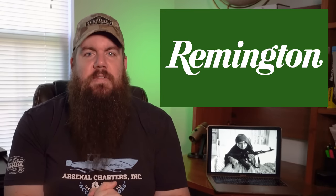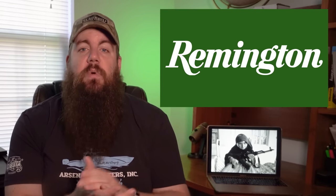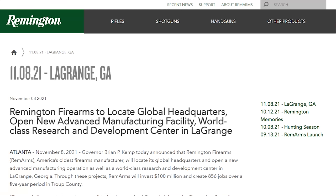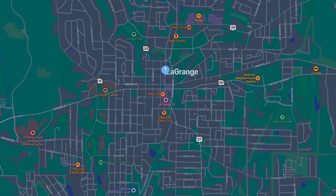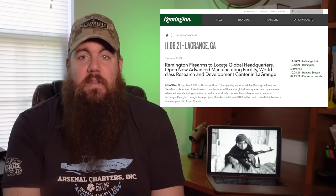Let's jump into some industry news. Remington Firearms — or as they pedantically want to be called, Rem Arms — is moving out of New York, finally. This continues the trend of brands moving out of the Northeast into the Southern US. Remington is moving to LaGrange, Georgia, just north of Columbus on the Alabama-Georgia line. They claim to be investing $100 million and creating 856 jobs over a five-year period. Hopefully they maintain quality control during the process, because that's one of the many reasons the brand tanked right before the bankruptcy.